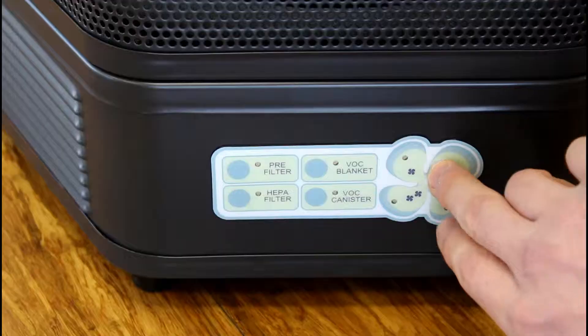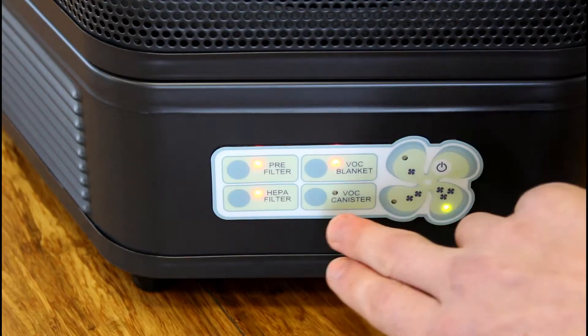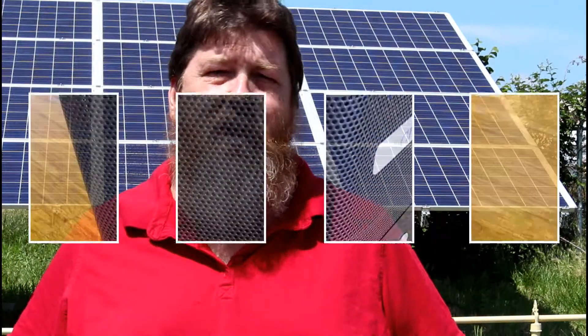It also has a pre-filter to protect this filter and give you longer cycle times on that, and also has a VOC canister which is going to help to absorb some of the volatile organic compounds.